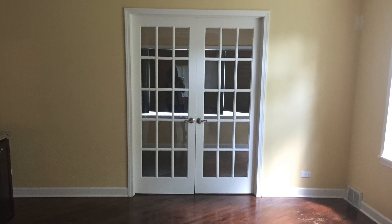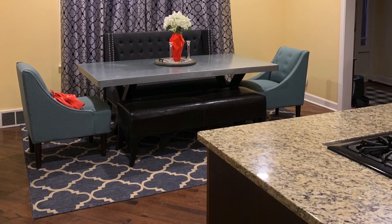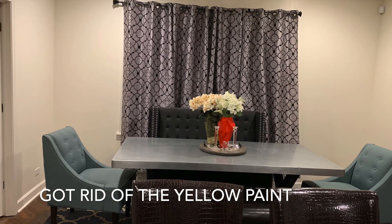So this was my kitchen when we moved in back in September 2019. It was this ugly yellow color. I had to put curtains up because we just needed something up there, and then we got rid of that yellow paint.